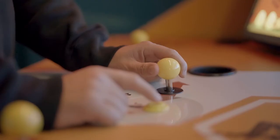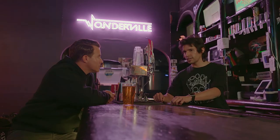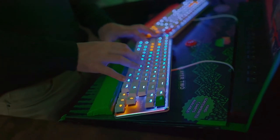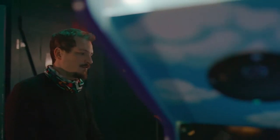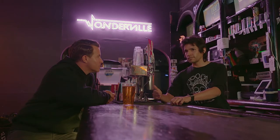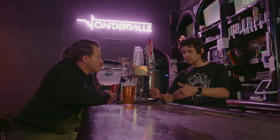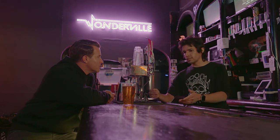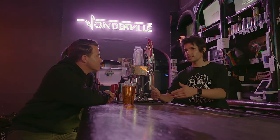I heard someone can come here and learn how to create a video game — is that correct? That's right. About once a month, on a Sunday, Death by Audio will host their Arcade Co-op. Anybody can just show up — whether you want to learn how to build an arcade cabinet, or you're developing a game on your own and want some tips. It kind of attracts all these developers and people interested in the DIY hobby scene to just come and learn from each other.